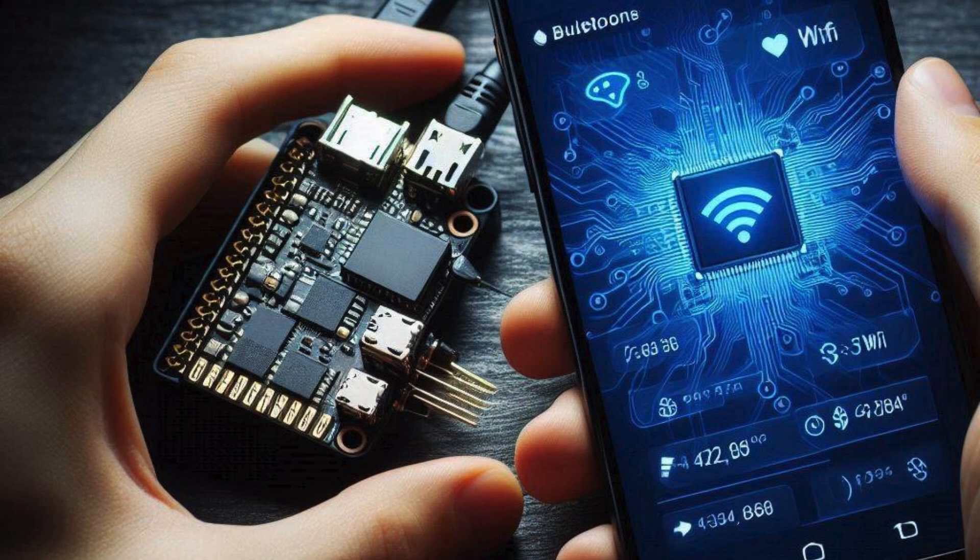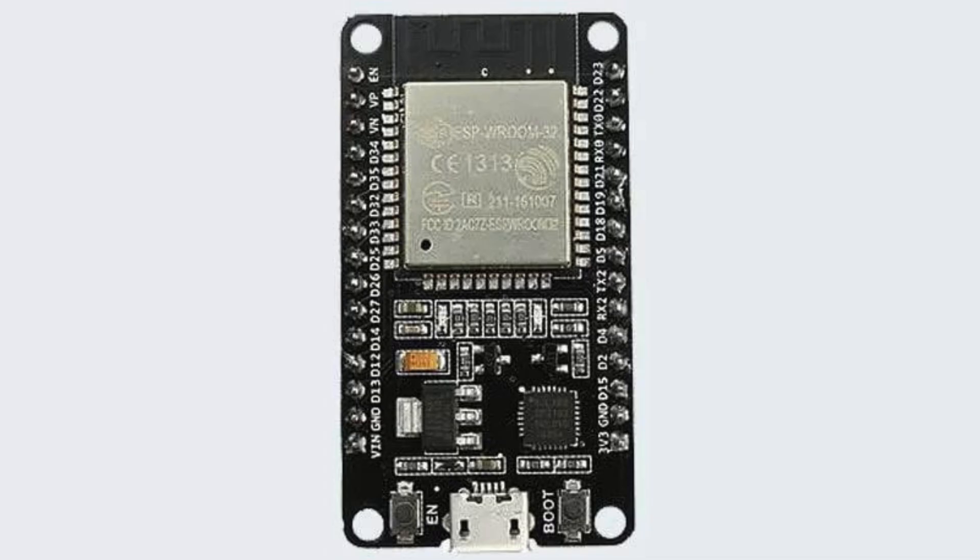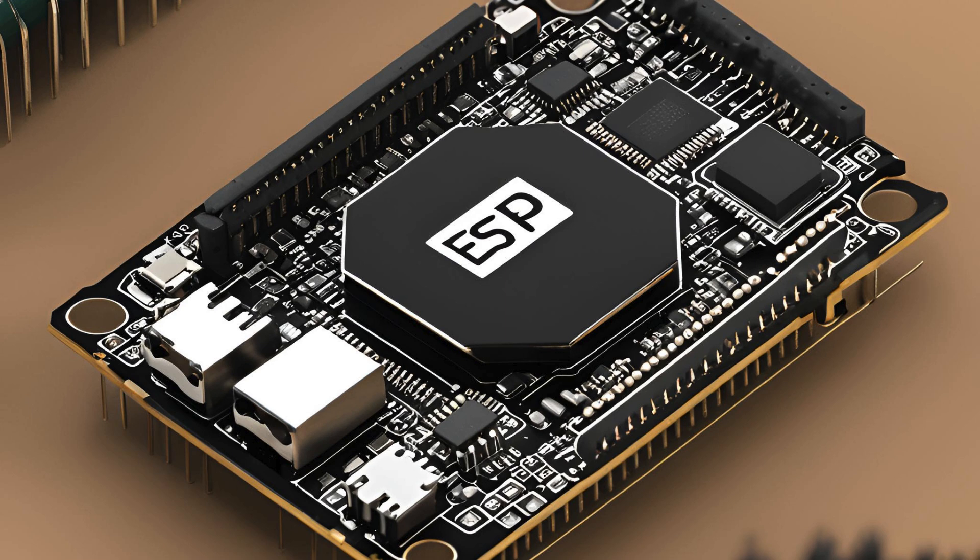In summary, the ESP32 is a versatile and powerful microcontroller, perfect for a wide range of projects. Its combination of wireless connectivity, processing power, and low power consumption makes it an excellent choice for makers and developers.